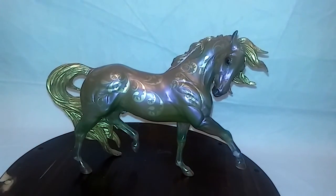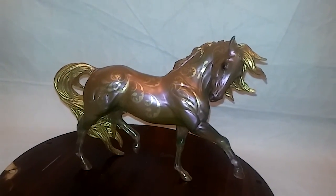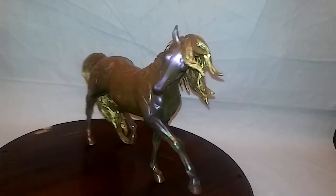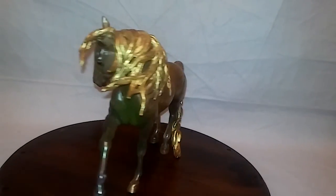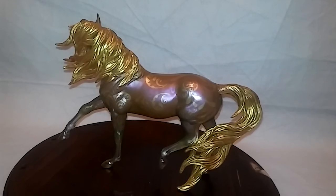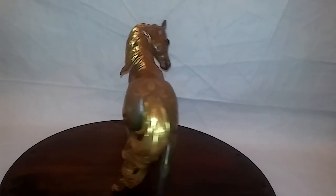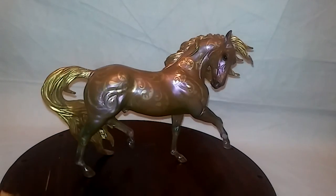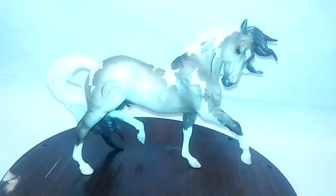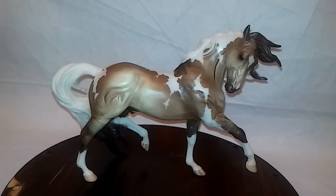This is the Samba decorator mold. A lot of people don't like it, but I think it's awesome. It has very nice coloring and very nice shading as well. I love how the gold stands out with the pink, and the green is amazing with the pink as well.